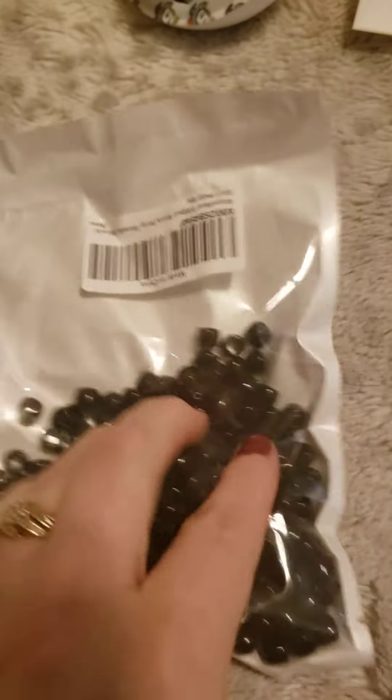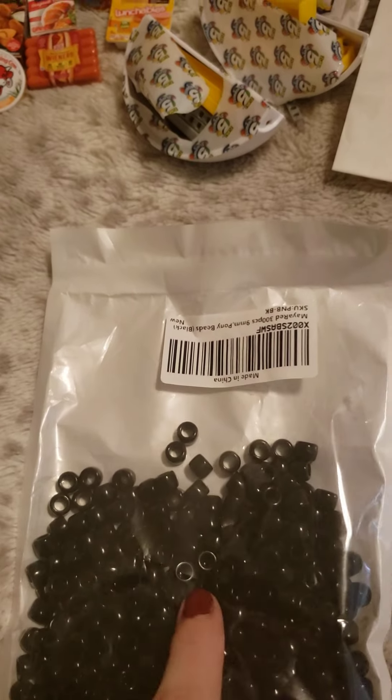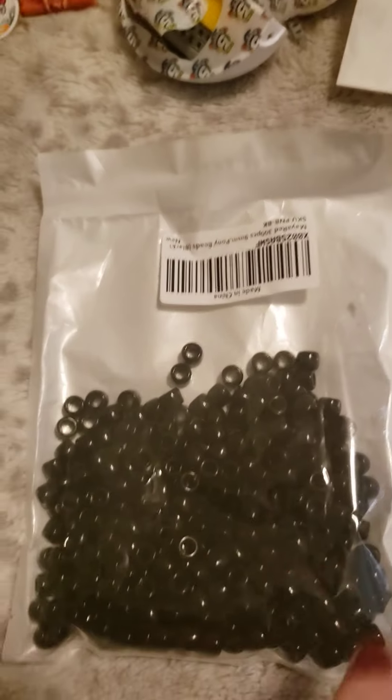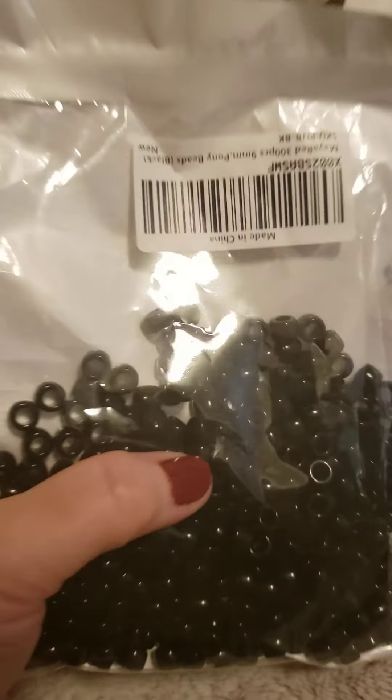And then another package - pony beads. So I'm going to make a little watermelon crocheted bag for my granddaughters. These are the pony beads that make up the seeds for the watermelon bag. So it'll be cute - I'll show you.